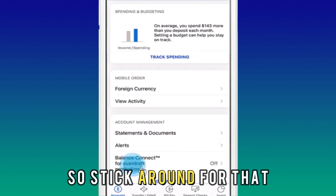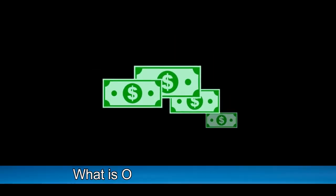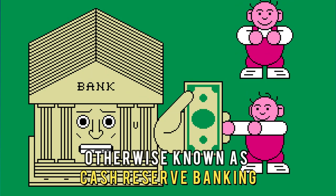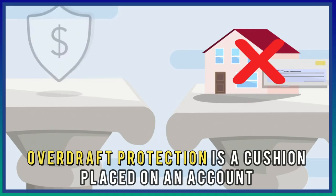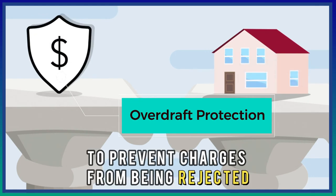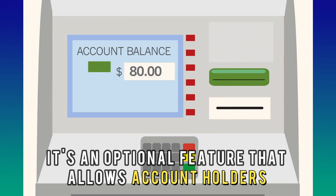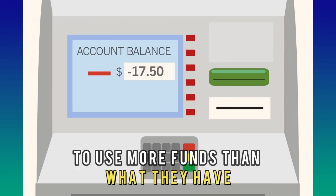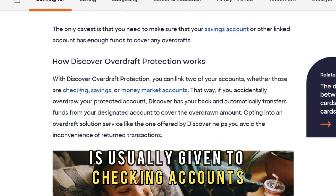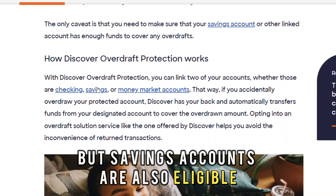What is overdraft protection, otherwise known as cash reserve banking? Overdraft protection is a cushion placed on an account to prevent charges from being rejected. It's an optional feature that allows account holders to use more funds than what they have. Overdraft protection is usually given to checking accounts, but savings accounts are also eligible.